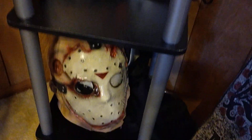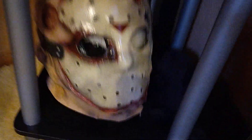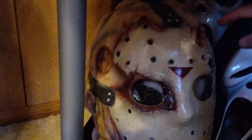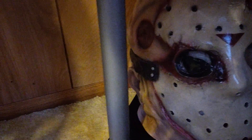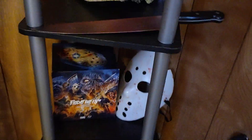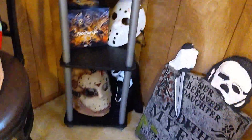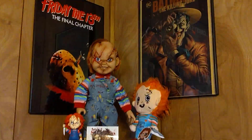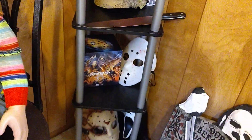There it goes — right on my horror shelf, whatever you want to call it. Ghost face, why did your mask fall over? Yeah, look at my Jason, man — there he is, on the shelf with them.